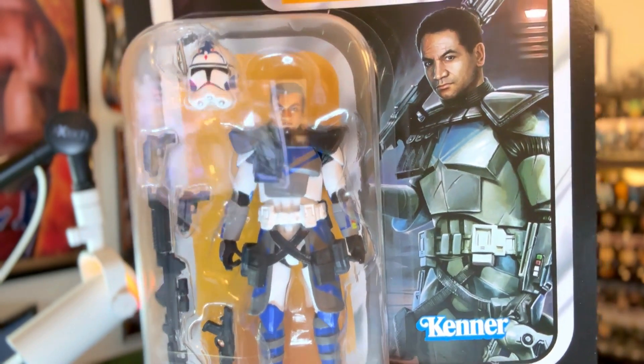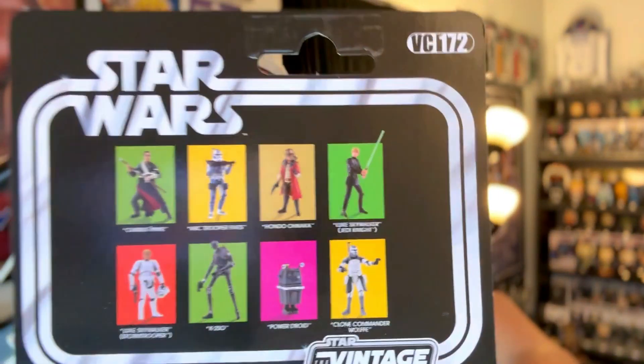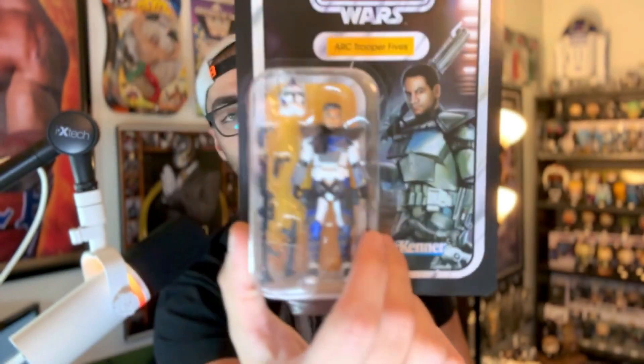Definitely some cool detail on there. And here's the back of the card — you got Fives, Commander Wolffe, who I really want to get, and then just a bunch of awesome figures. They're new to me, so Clone Wars Arc Trooper Fives for Vintage Collection. Can you guys tell I had a cup of coffee before filming this video? We're very excited today.